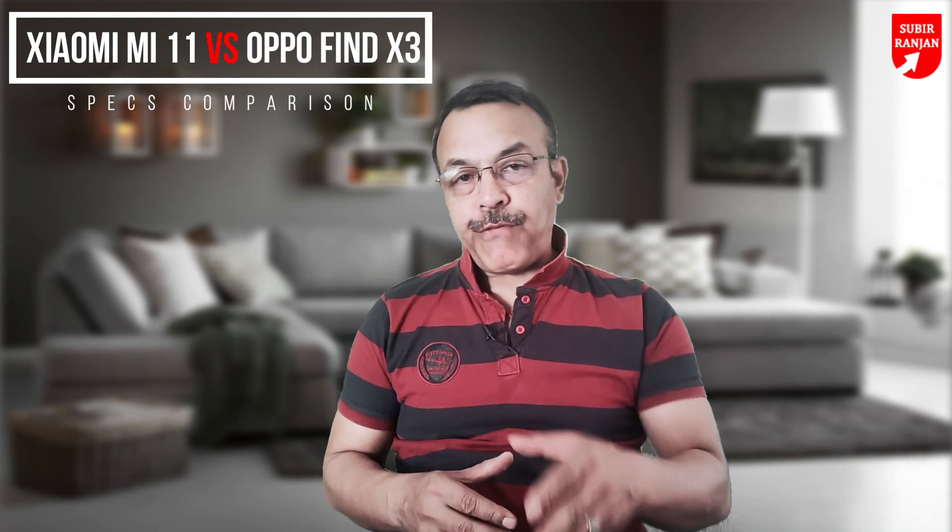Oppo just released the Find X3 series. The vanilla Oppo Find X3 is a perfect competitor of the best flagship by Xiaomi, the Mi 11. Both are flagship phones, but they do not carry the top-tier prices due to a few compromises in their specifications. Is it worth going for the Oppo Find X3, or is the Xiaomi Mi 11 the better choice?